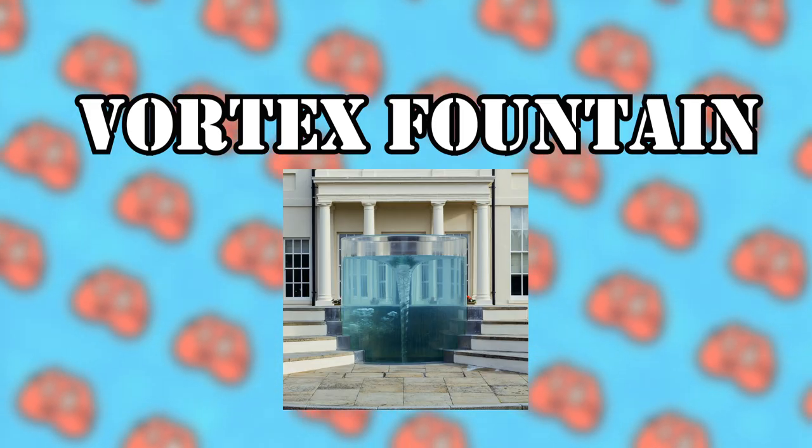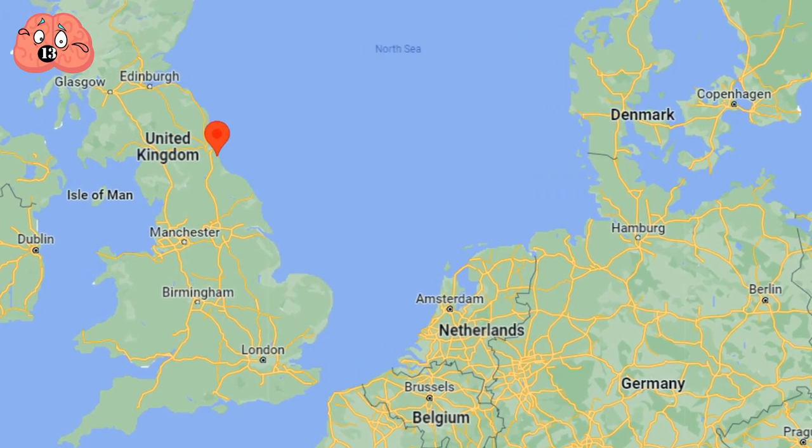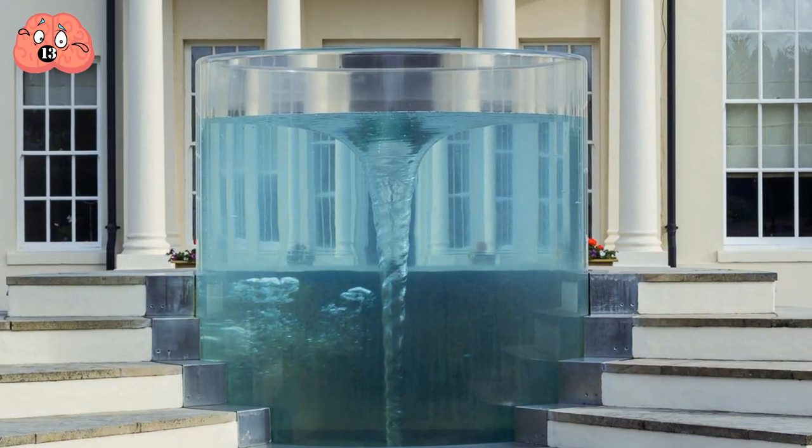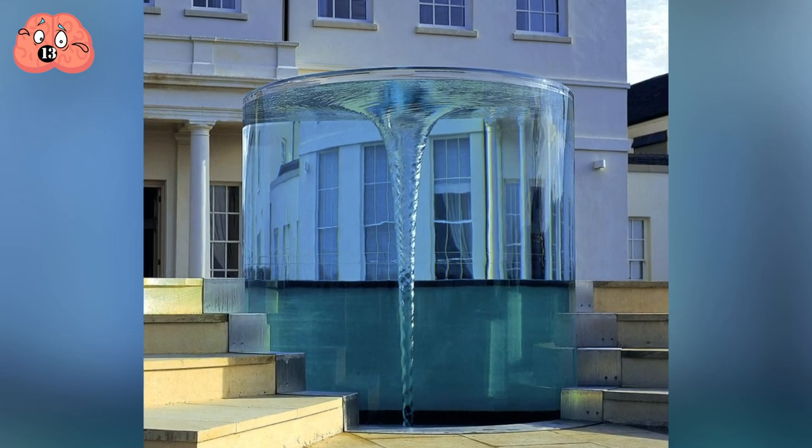Number 13: Vortex Fountain. Outside the luxurious Seaham Hall Hotel and Spa in Sunderland, Northern England, lies a spectacular vortex fountain. High-pressure water is pumped inside a transparent acrylic cylinder, forming an air-core vortex in the center, which rises and falls every quarter of an hour. Designed by William Pye, it is one of the largest of its kind. The vortex overflows its container and continues over the edge, suggesting a solid, uncontained block of water.